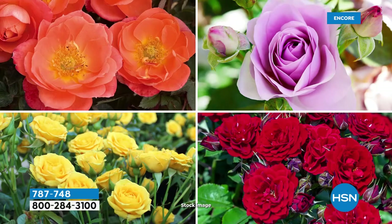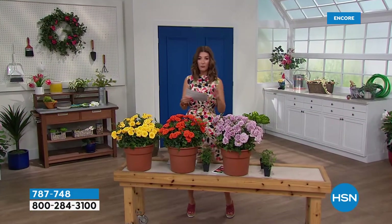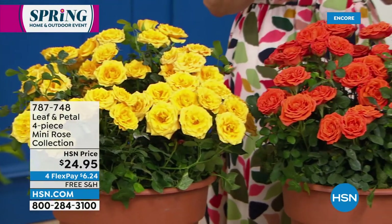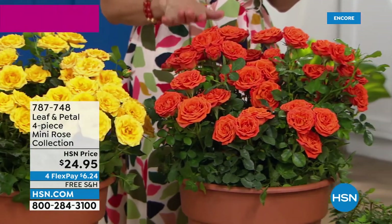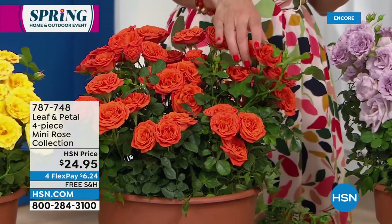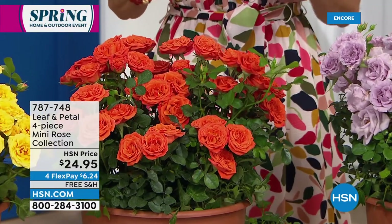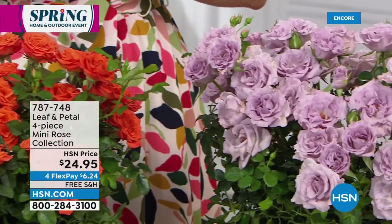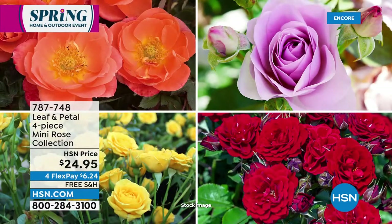This is the four-piece Leaf and Petal Mini Rose Collection, and again, you don't have to choose — you're getting all four. So you're going to get four different colors. You're going to get the Rise and Shine — that's the yellow. Then we have the beautiful orange, which is called Amber Sun Blaze. You get multiple blooms on every single stem. You're going to receive the lavender and you're going to receive the red. You're getting all four of these beautiful colors for $24.95.